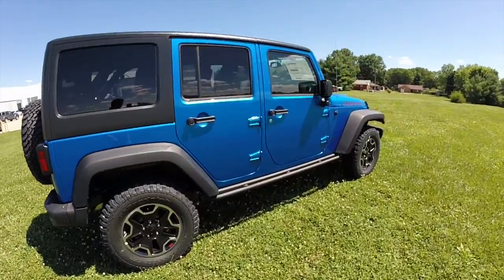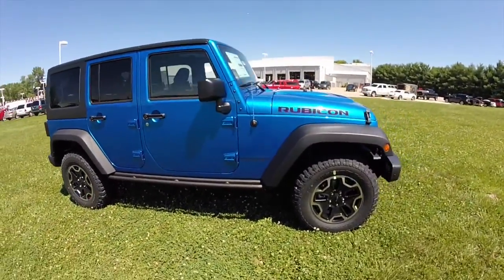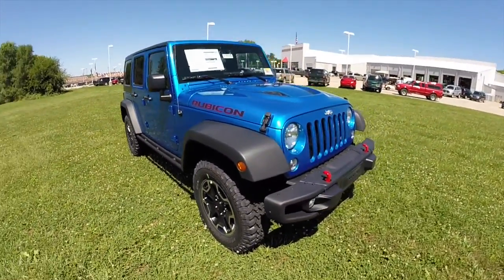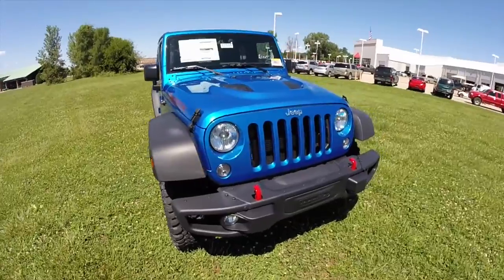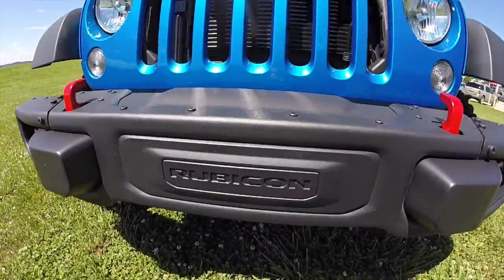This concludes our quick walk around look at this 2015 Jeep Wrangler Rubicon Hard Rock. If you have any questions or would like to see this vehicle, please contact our showroom. One of our friendly sales staff will be more than happy to answer any questions that you may have. And as always, thanks for watching.